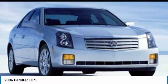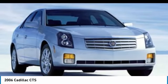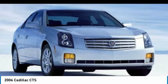Remote trunk release, fog lamps, tires, front performance. This beauty will make even your house keys jealous. Drive it today.